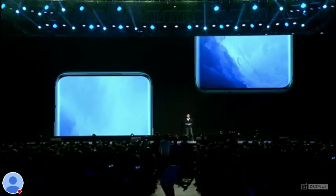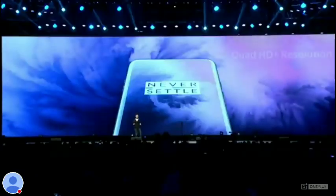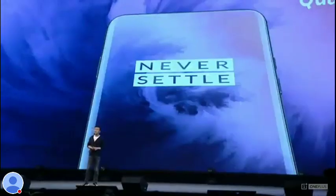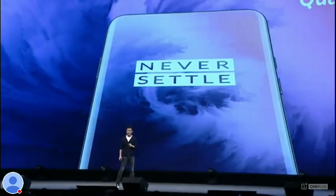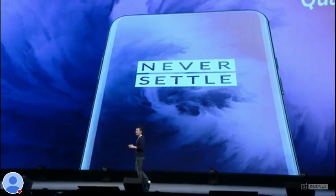And it's our largest ever at 6.7 inches, with a remarkable screen-to-body ratio of 93%. For the first time ever, we're offering a Quad HD Plus resolution panel. It packs 4.5 million pixels into its edge-to-edge display. It has a pixel density of 516, meaning that you won't be able to see any individual pixels, even on its larger display.